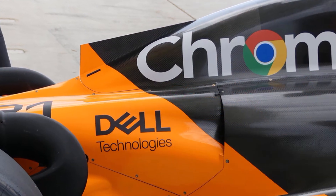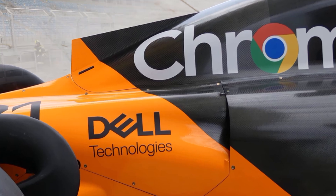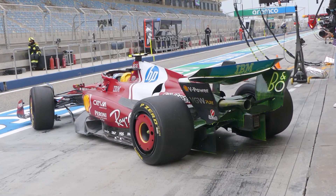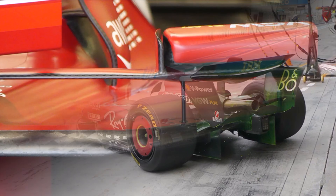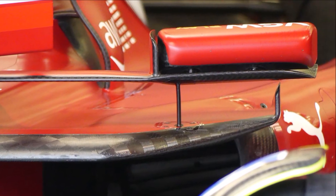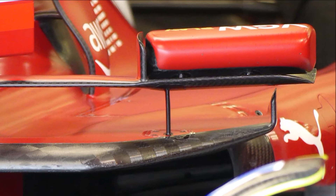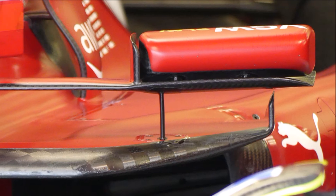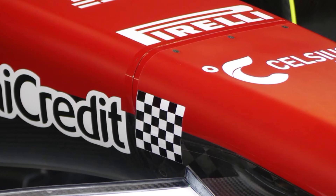Like McLaren, Ferrari uses a large slot in the upper section of the bodywork to guide cooling air to the back without disturbing downforce producing parts below. Mirrors are interesting this year — these vanes help to reduce the wake behind the mirror and hence reduce drag. Ferrari also used a large front wheel wake rake and measured the front wing deflection.